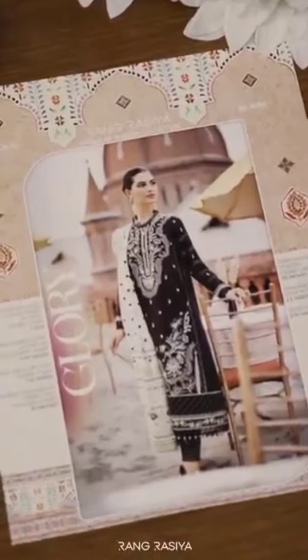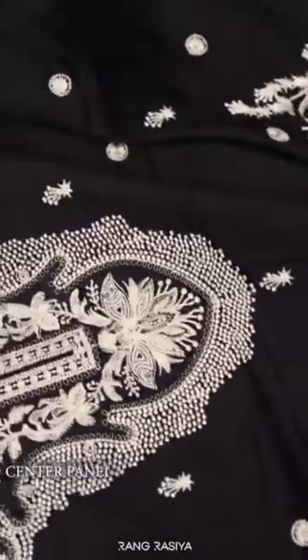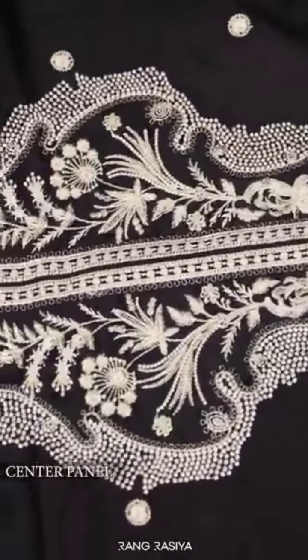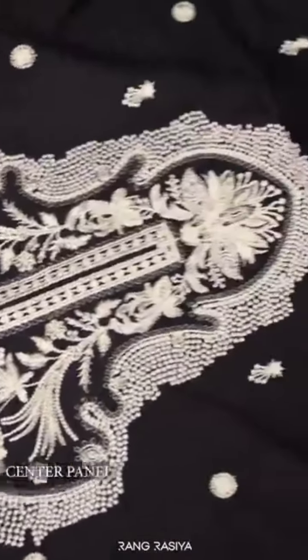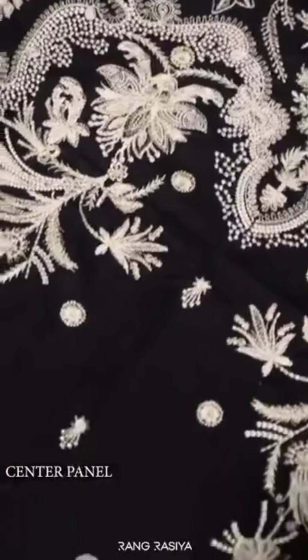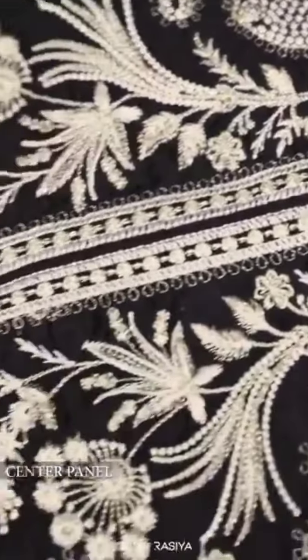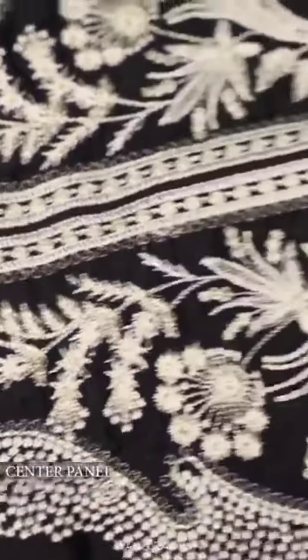Let's have a look at design of the 14 glory. It's a fully embroidered, completely embroidered shirt with beautiful lids on the neckline, embellished with pillow on top. It comes with embroidered sleeves and then it comes with two borders.